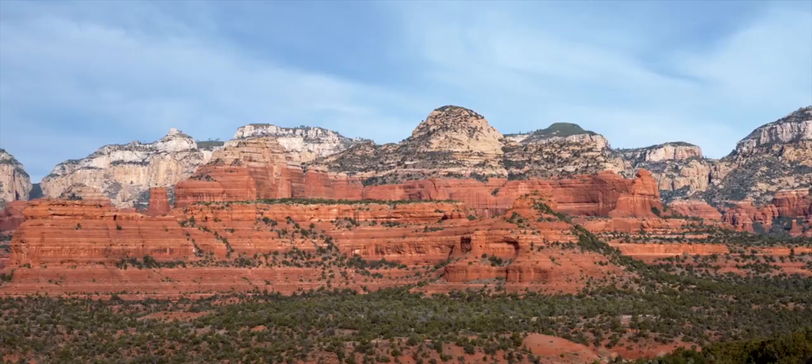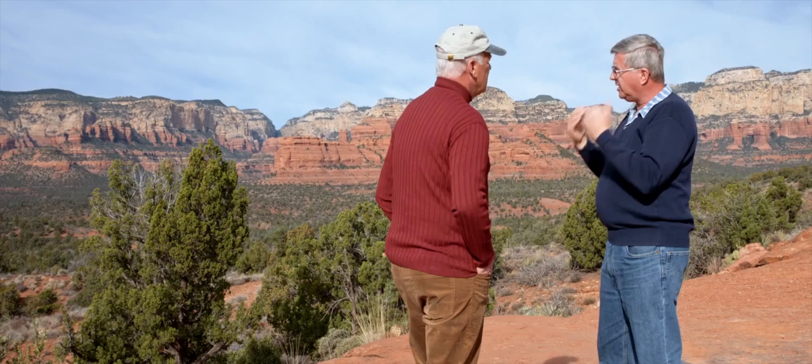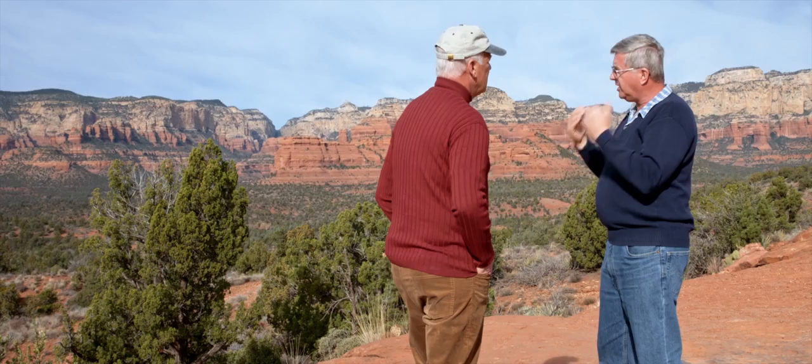We don't see that erosion. So the Schnebly Hill Formation in this area had to form in a matter of hours. There's no time between those boundaries, which means the whole sequence of layers was very rapidly deposited.